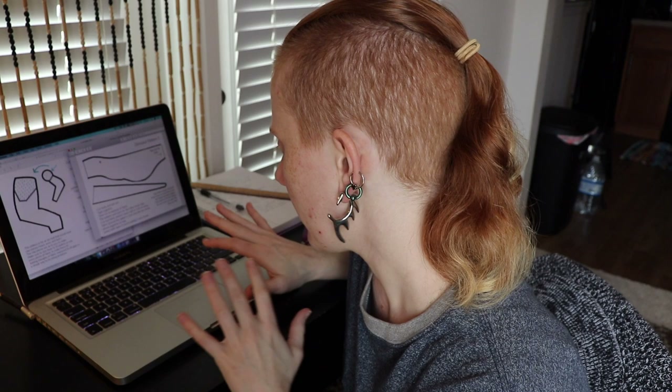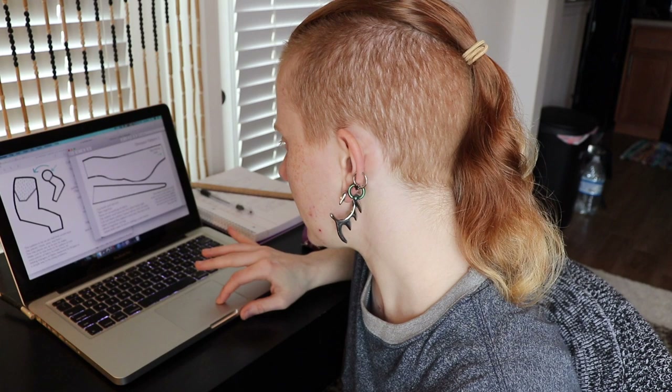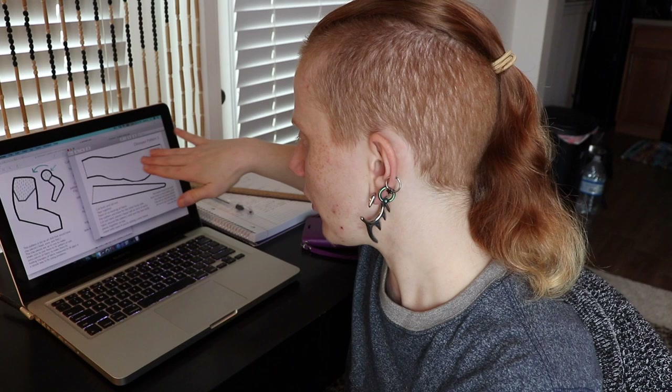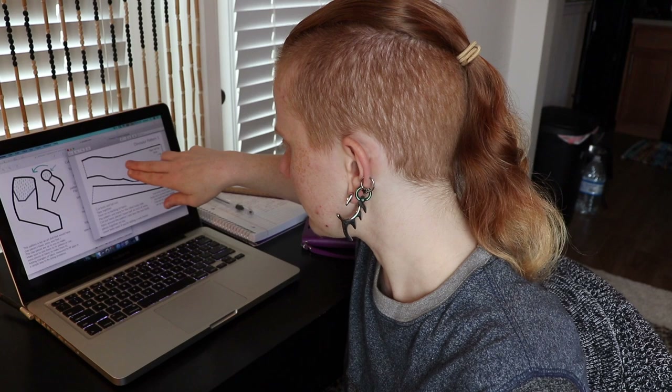I've gotten a little bit of progress done on the patterns. I'm trying to figure out a good way to write down instructions so that they're easy to understand. But for some reason the lines are extremely wiggly and they just look horrible. I don't have a tablet to draw them out with professionally until I get more money. I drew them out physically on paper, took photos since I don't have a scanner, and then drew over them on the computer to make everything digital so it wouldn't look like pen marks.